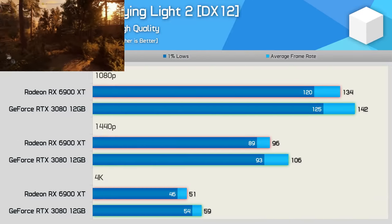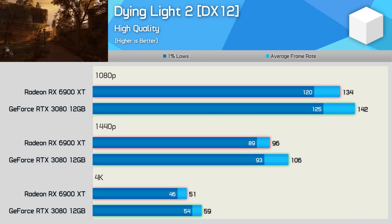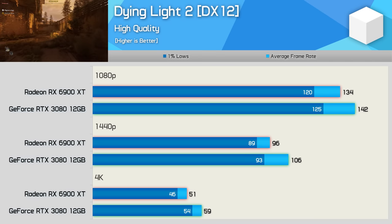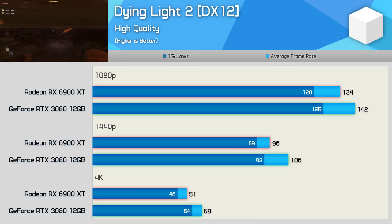First up, we have the new Dying Light 2 survival horror title. For those of you targeting low resolutions, both GPUs push well over 100 FPS at 1080p and around 100 FPS at 1440p. The RTX 3080 12GB was 6% faster at 1080p and 10% faster at 1440p, so a reasonable performance advantage there. Though where you're really going to notice the difference is at 4K, and here the GeForce GPU offered a 16% performance bump, producing a 60-ish FPS experience.